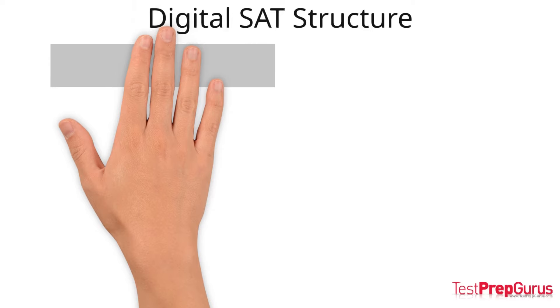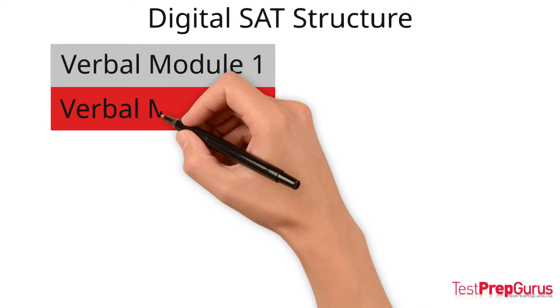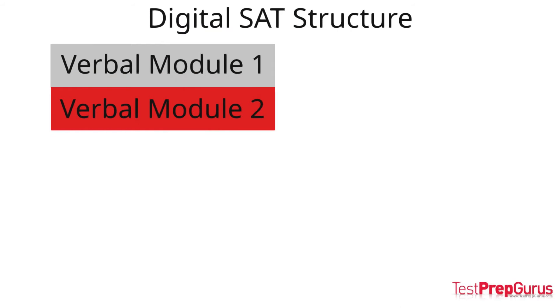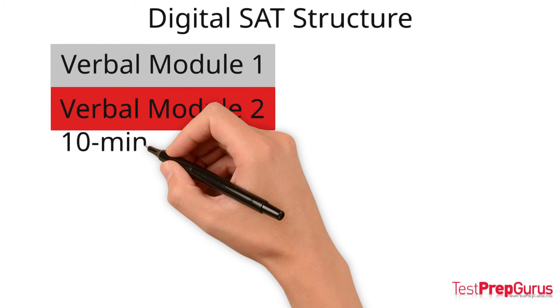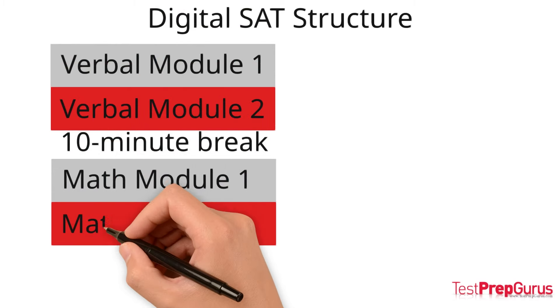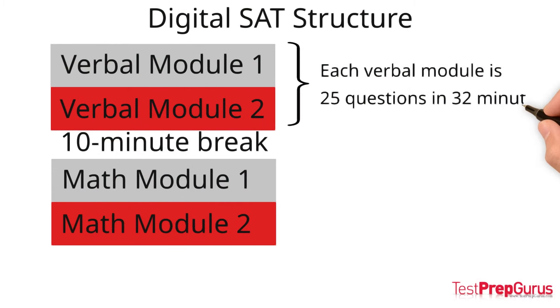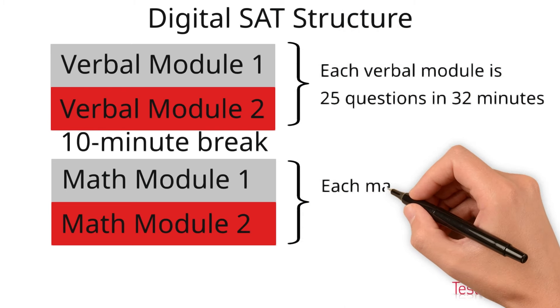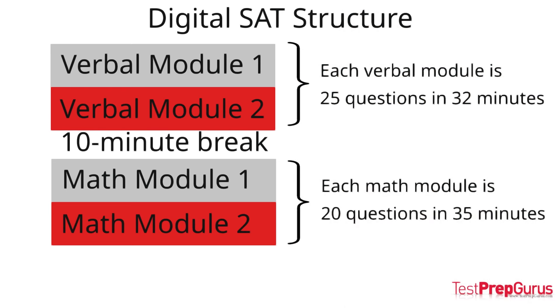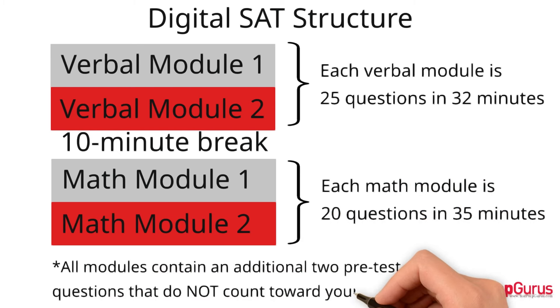Each of the verbal and math sections is divided into two equal-length modules. Students will first see verbal module 1, then advance to verbal module 2, followed by a 10-minute break. Students will then see math module 1 followed by math module 2. The verbal modules each contain 25 questions in 32 minutes, and the math modules each contain 20 questions in 35 minutes. All modules contain an additional two pre-test questions that will not count towards your score.